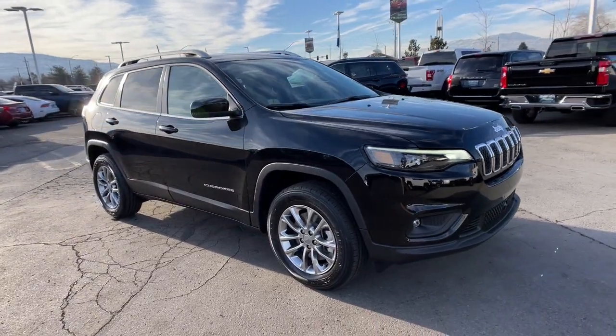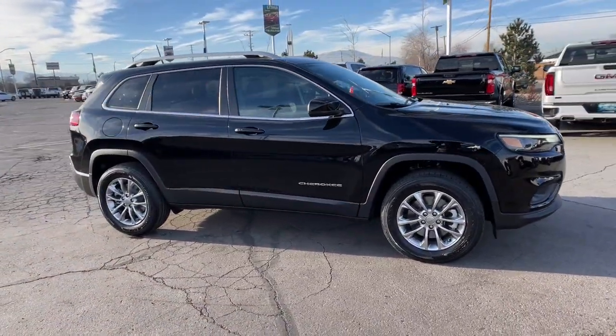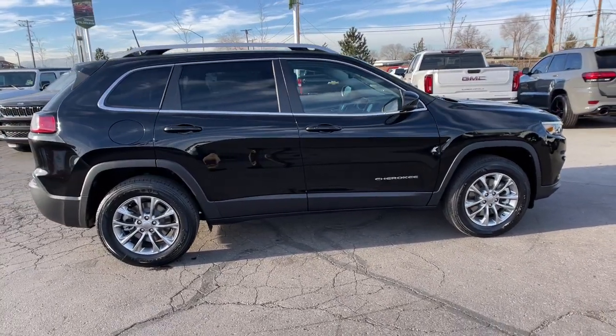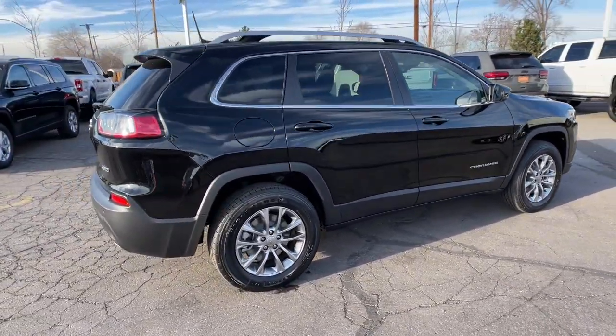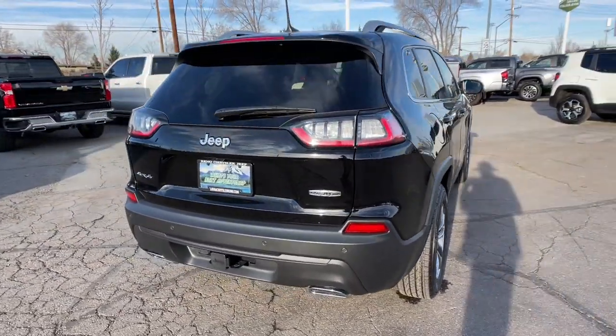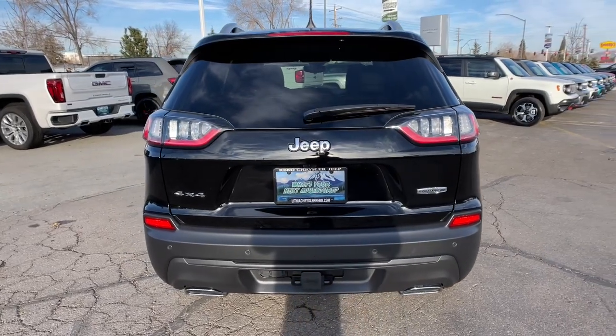Get into a car with value. 2021 Jeep Cherokee. The Cherokee has your back on all your adventures. Its generous cargo capacity, safety technology, off-road capability, and passenger-friendly interior infuse each journey with confidence.